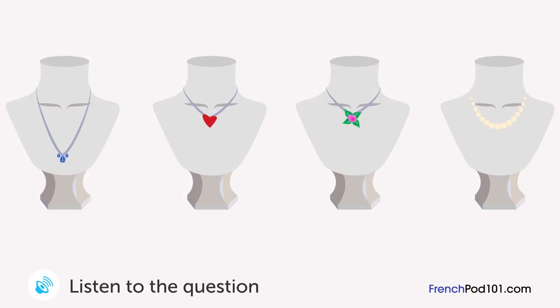Un homme cherche un cadeau d'anniversaire pour sa femme dans une bijouterie. Quel collier va-t-il acheter? Je cherche un cadeau d'anniversaire pour mon épouse. Que pensez-vous de ce collier? Il a l'air un peu long. Nous en avons un avec un pendentif en forme de fleur et un en forme de cœur. Je recherche quelque chose d'un peu plus sophistiqué. À combien est ce collier de perles? Il fait 5 000 euros. C'est trop cher. Je vais prendre le premier.